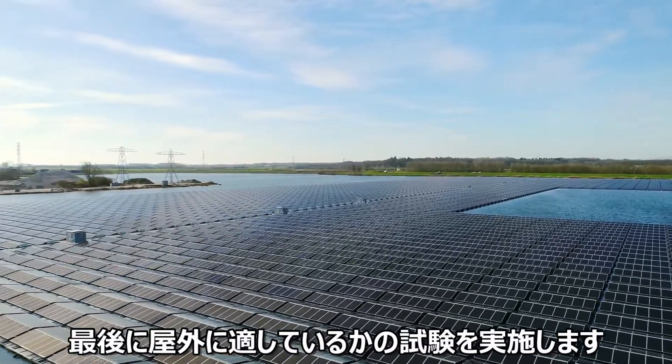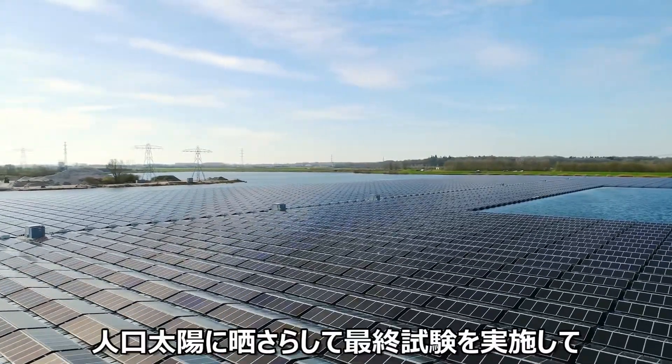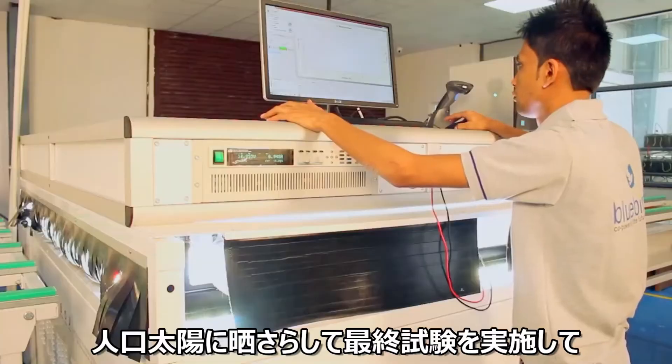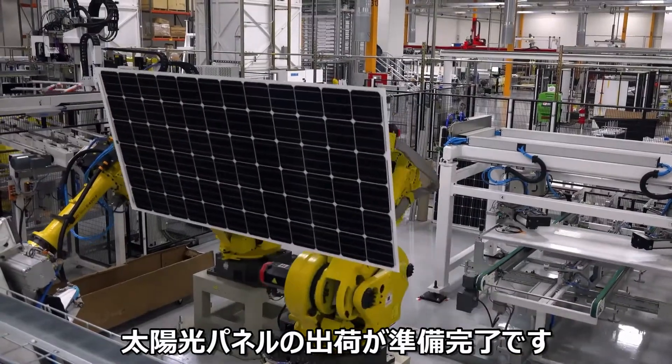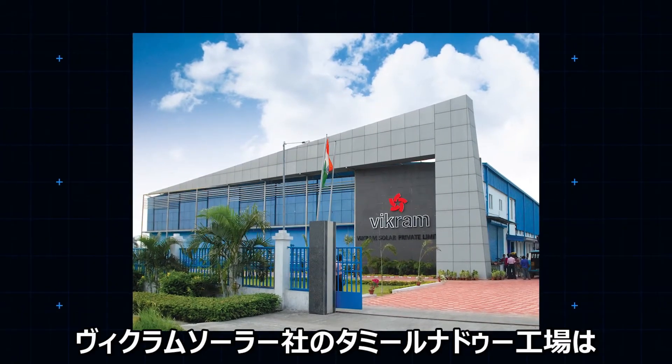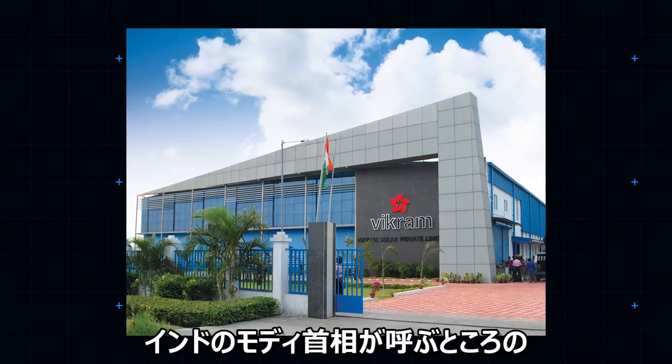Final testing looks for weaknesses in the panel's weatherproofing. Next, the completed panel is subjected to a final blast of artificial sunlight. And now, our panel is ready to ship.